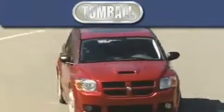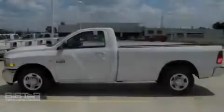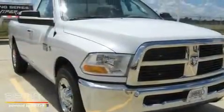Another fine vehicle offered by Tombaugh Dodge. This is a brand new 2010 Dodge Ram 2500. It has what you need for work as well as what you want for play.